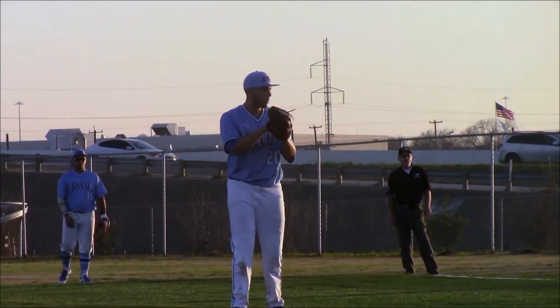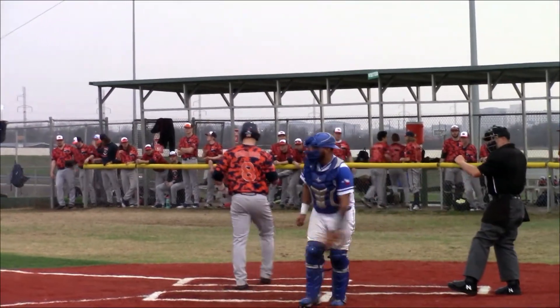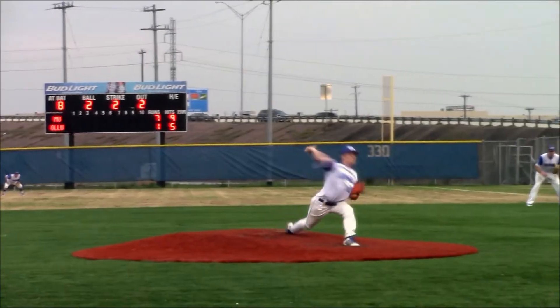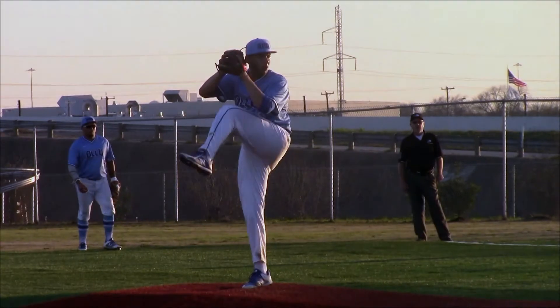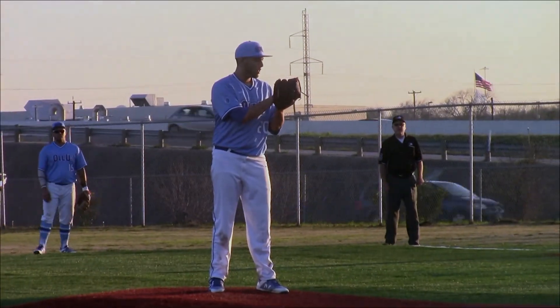Welcome back. The baseball team split a doubleheader against Midland University last weekend. In the first doubleheader of the series on Saturday, the Saints lost 2-7 and won 7-3. On Sunday, the Saints won the third game 5-4 and dropped the final game 2-9. OLU is now 6-12, while Midland improves to 11-5. They will return to their home field and begin their conference schedule on Thursday, March 1st, against LSU Alexandria.